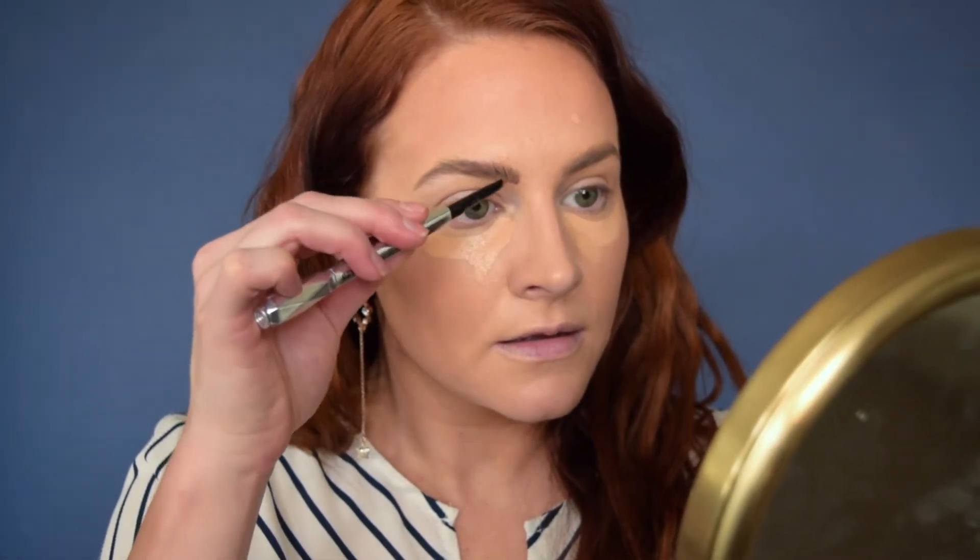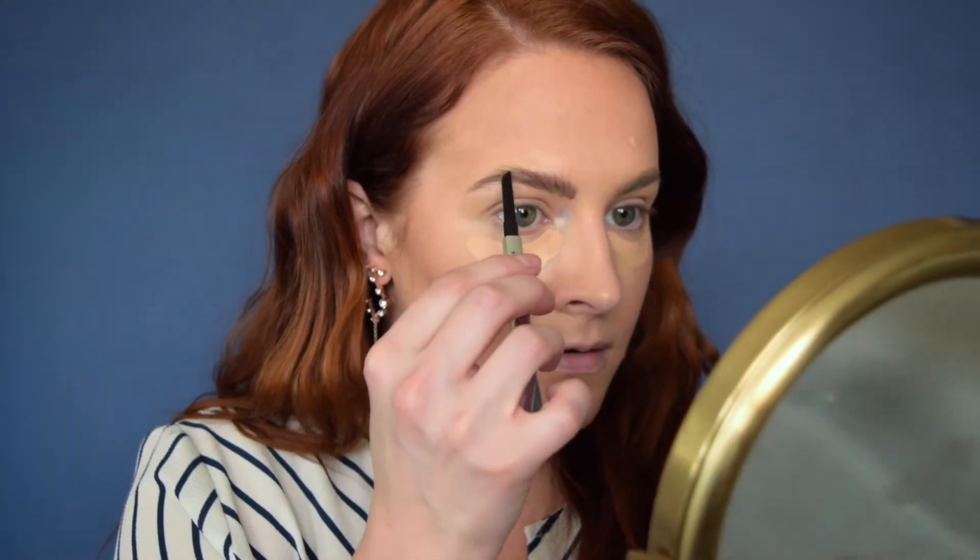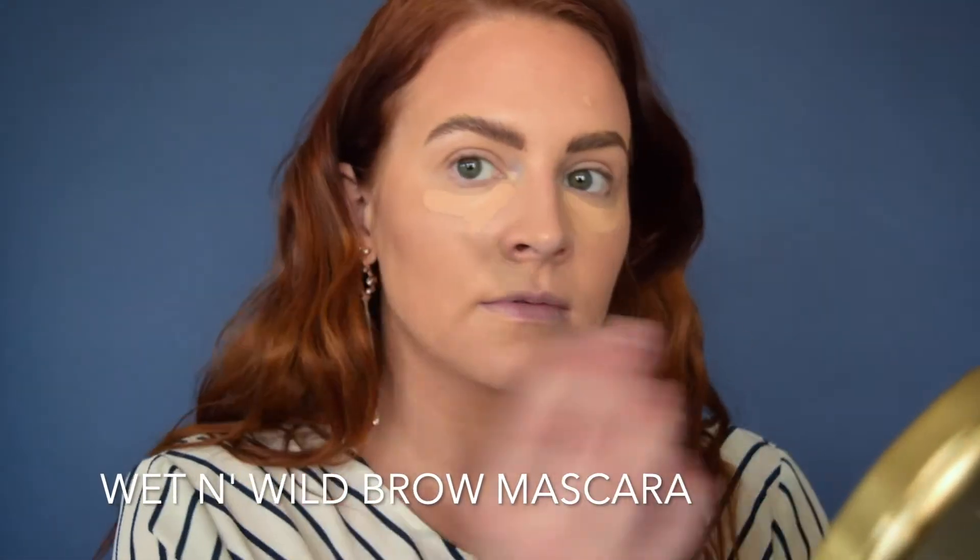Using my angled brow pencil to give some hair strokes into the brows and give them a little bit of a more defined shape. Then going in with a brow gel to lift the hairs themselves and lock the shape in place.